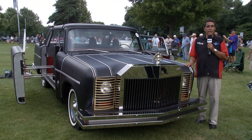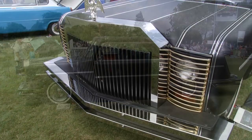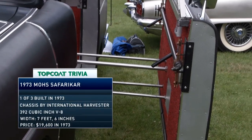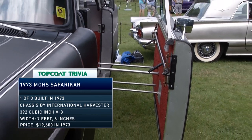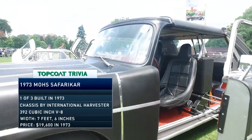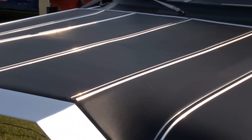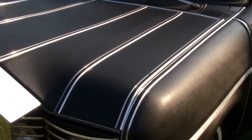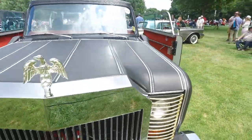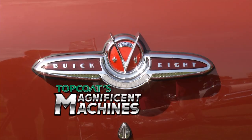This is a 1973 Mohs Safari Car, metal top convertible by Mohs Seaplane. A man named Bruce Baldwin Mohs built airplanes and decided to build an automobile. The most distinctive part of this car is its body — aluminum covered with Naugahyde vinyl stretched all over it. There's a lot more to this automobile than we have time to get into.